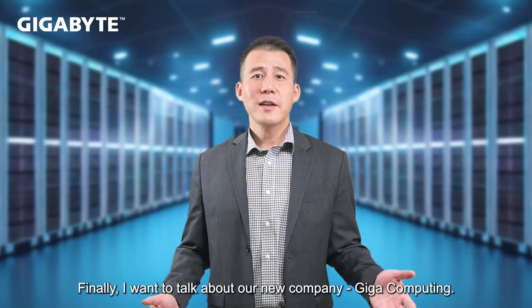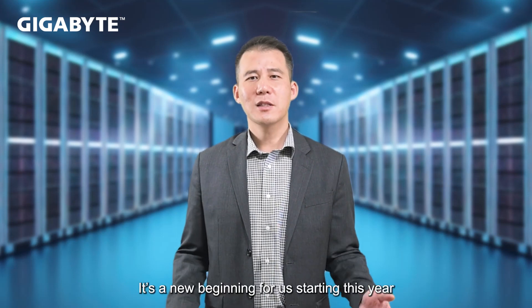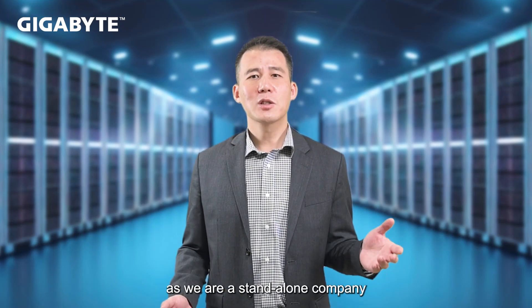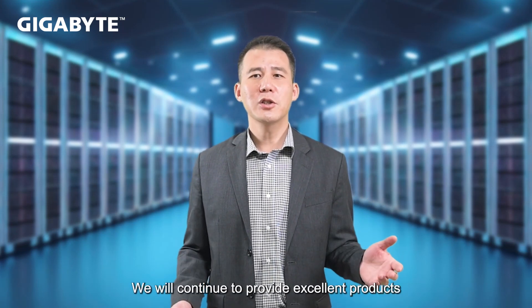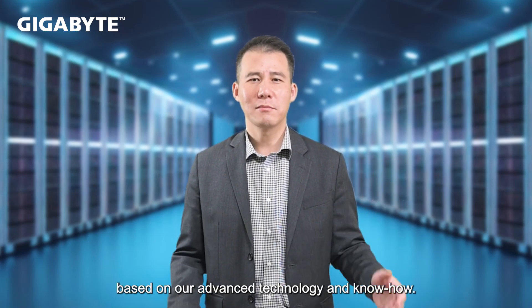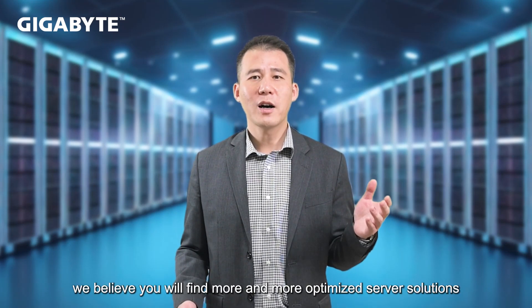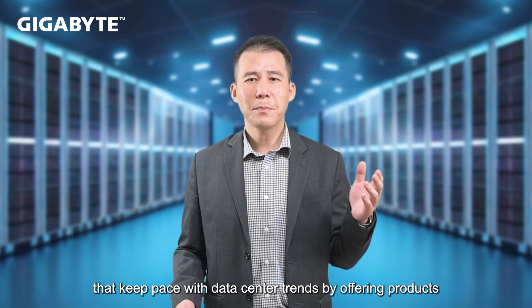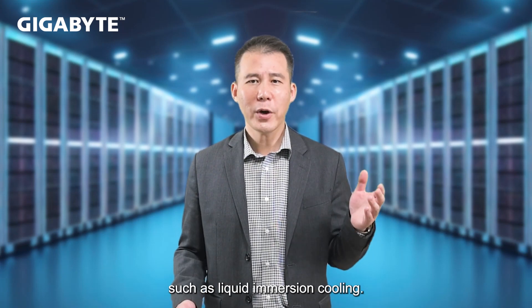Finally, I want to talk about our new company, GigaComputing. It's a new beginning for us starting this year, as we are a standalone company that manufactures and sells GigaByte server solutions. We will continue to provide excellent products based on our advanced technology and know-how. And with a great partnership with Intel, we believe you will find more and more optimized server solutions that keep pace with data center trends, offering products such as liquid and emerging cooling. Thank you.